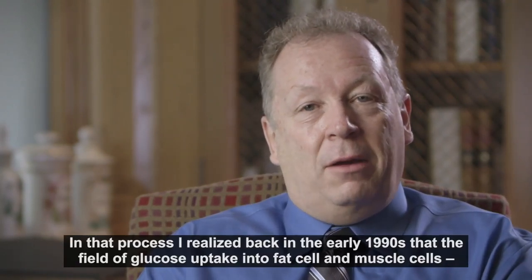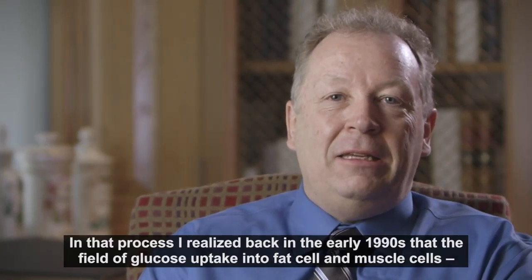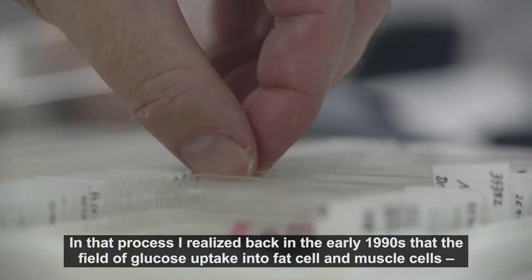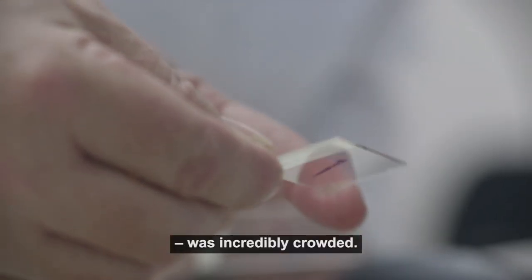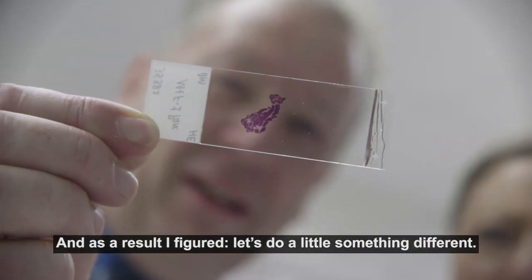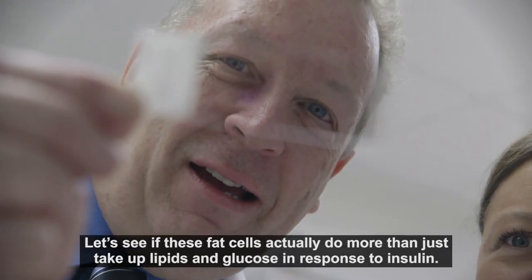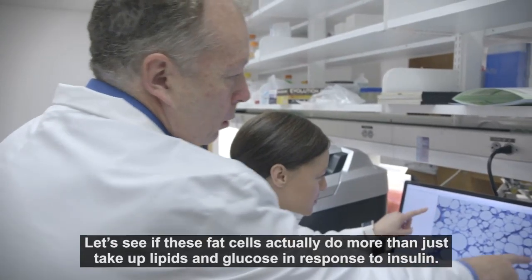In that process, he realized back in the early 1990s that the field of glucose uptake into fat cells and muscle cells was incredibly crowded. As a result, he figured, well, let's try to do a little something different — let's see whether these fat cells actually do more than just take up lipids and glucose in response to insulin.